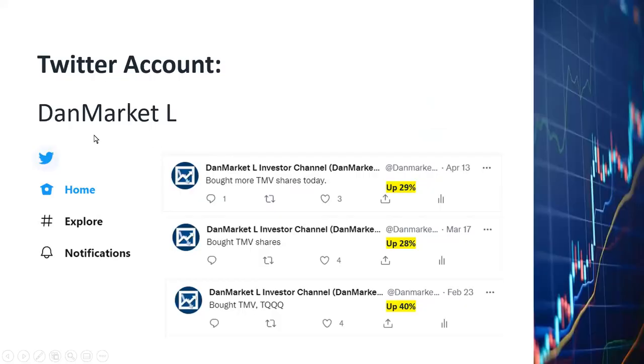At this point I'd like to remind you to subscribe to my Twitter account in addition to my YouTube channel. With my Twitter account I provide updates to my followers almost on a daily basis about some of my trades as well as the latest news developments. For example, on February 23rd I tweeted that I bought TMV, and those shares are already up 40%. I sold some for short-term gain but I'm keeping the rest.